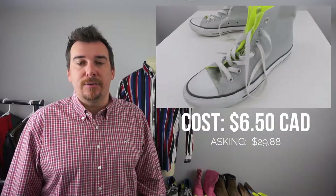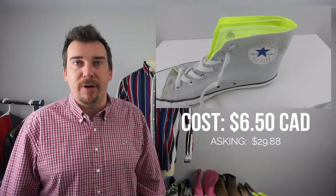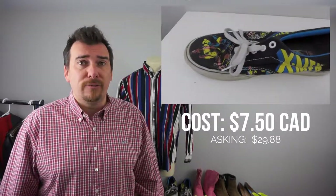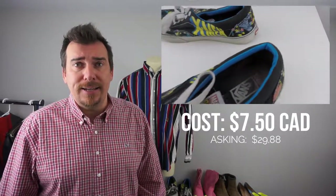Next up we have these Converse Double Fold Grey Fluorescent Yellow. Converse do really well for us — we sell them quite a bit. These ones were $6.50 and we'll sell these for $29.88, or $30. Next up we got the Vans — we actually got two pairs of Vans, both the same size, 8.5. First ones here are the X-Men, Marvel Comics. We paid $7.50 for these and these will go for $29.88, or $30.